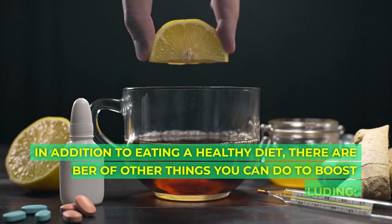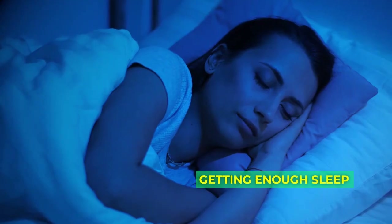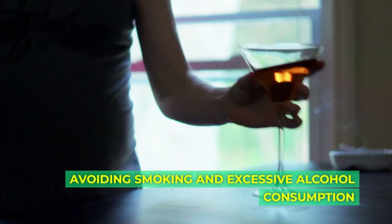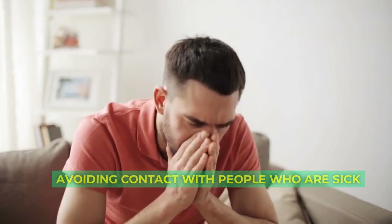In addition to eating a healthy diet, there are a number of other things you can do to boost your immune system, including: getting enough sleep, exercising regularly, managing stress, avoiding smoking and excessive alcohol consumption, washing your hands frequently, and avoiding contact with people who are sick.